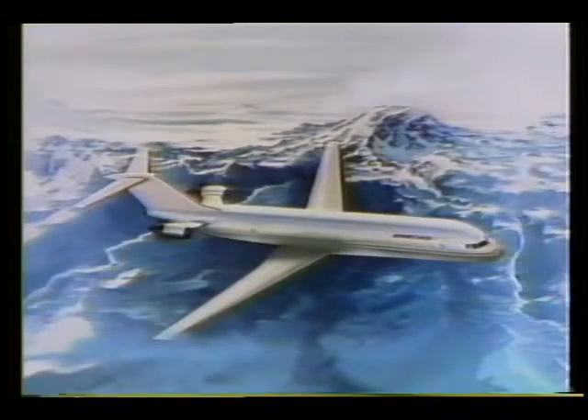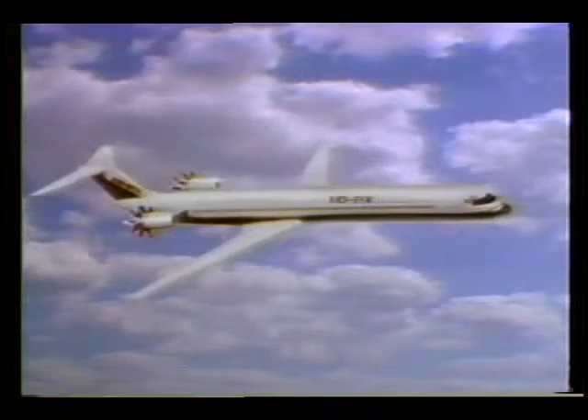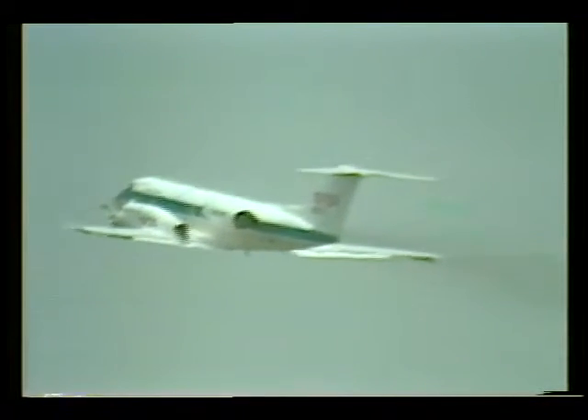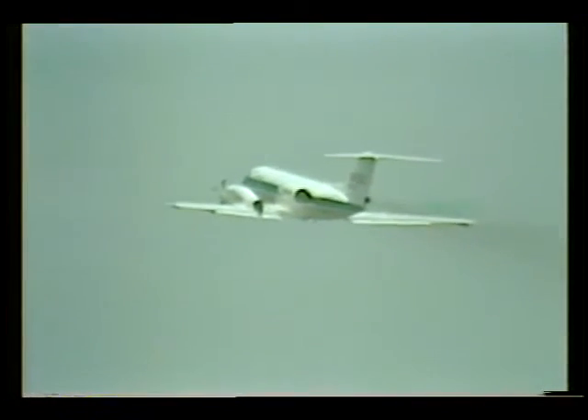If all goes to plan, prop fans will probably be fitted on short to medium range aircraft. We hope to have the technology in hand by the end of the 1980s so that industry — the engine people and the aircraft people — can make marketing decisions, because it involves a lot of private capital that makes or breaks their companies. The way things are proceeding right now, it looks like Boeing and McDonnell Douglas are aiming for new aircraft with prop fans in the 1991, 92, 93 timeframe.